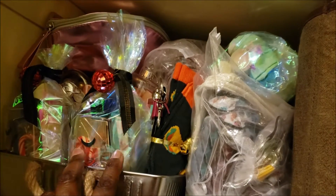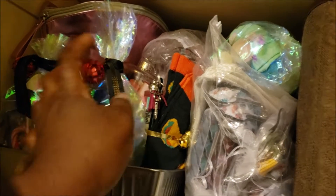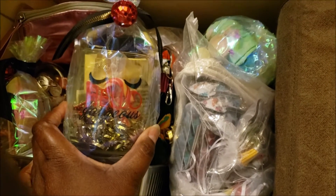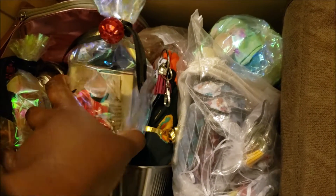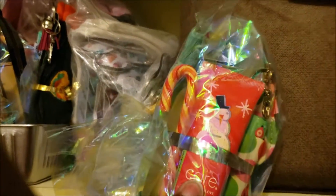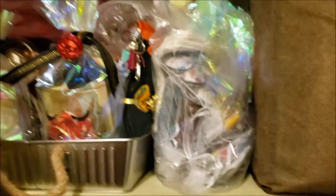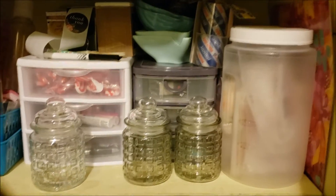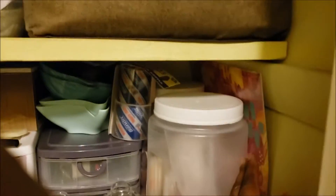I made a couple of items — this is the 'My So Gorgeous' set here, and then I have a few other items which are the lip balms and my self-care bundles. Those are all already pre-made items, so those are ready to ship and go.